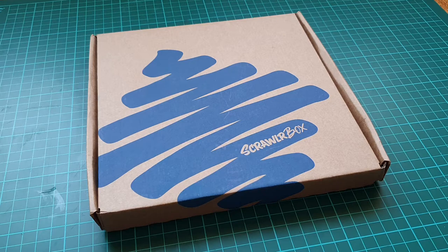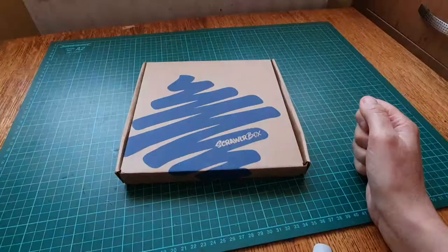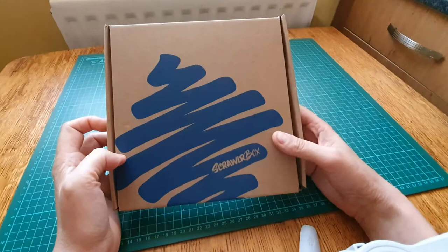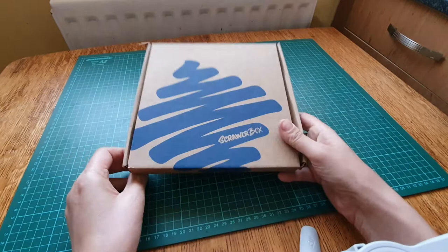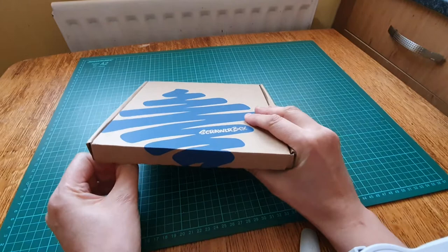Anyway, let's get cracking. It's that time of the month again - Scrawlrbox! So let's see what's in here. I suppose I better say Scrawlrbox is a monthly art subscription box. It's $16.95 a month, and you get some really groovy stuff inside.